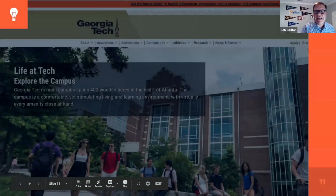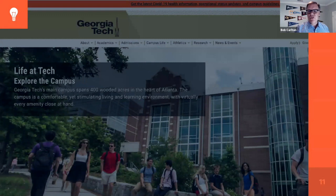I'm going to switch screen sharing and give it to Rick so he can jump in and walk through the Georgia Tech site and the Agnes Scott site. Rick, it's all yours.